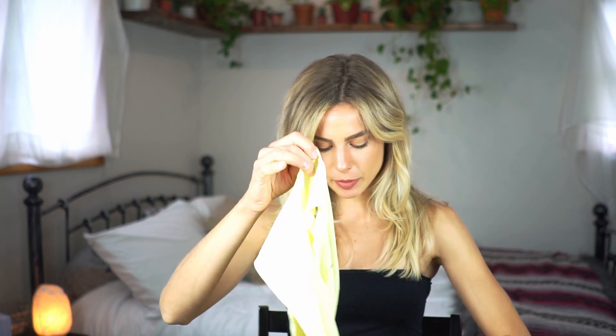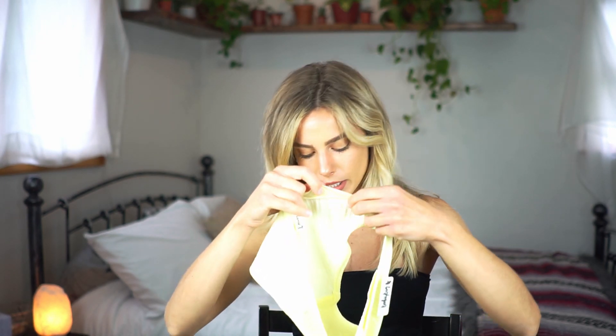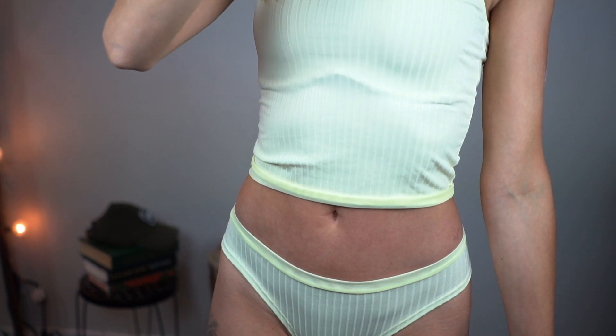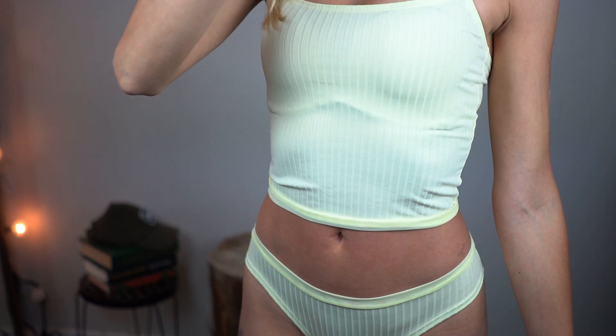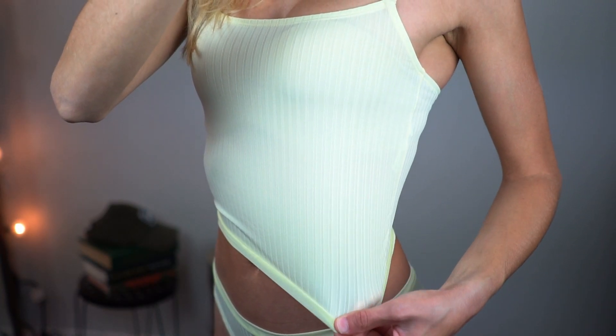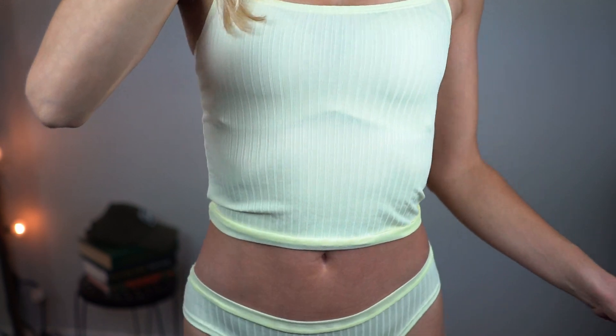I don't know if you can see it on camera because my lights blow it out, but there's this mesh band that's not like a harsh band at all — it just lays on your body. And the top I just showed you has adjustable straps and has that same mesh on the bottom as well. I love matching sets like this, they make me so happy to put them on.